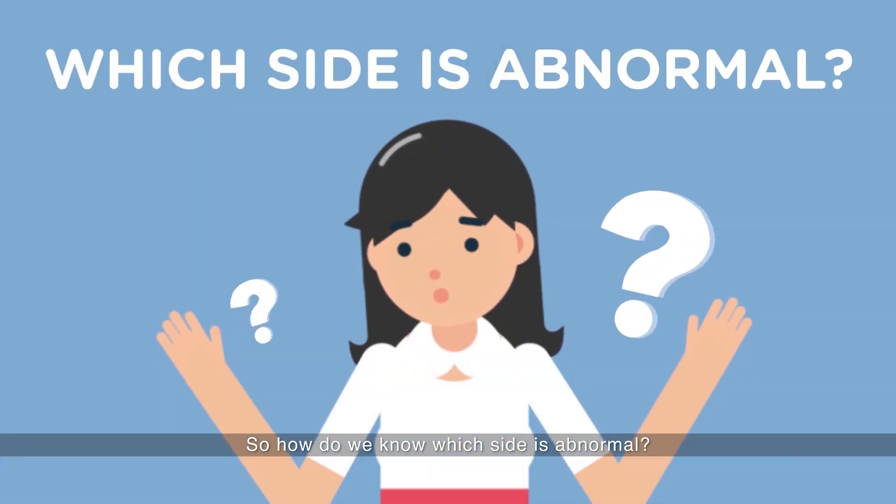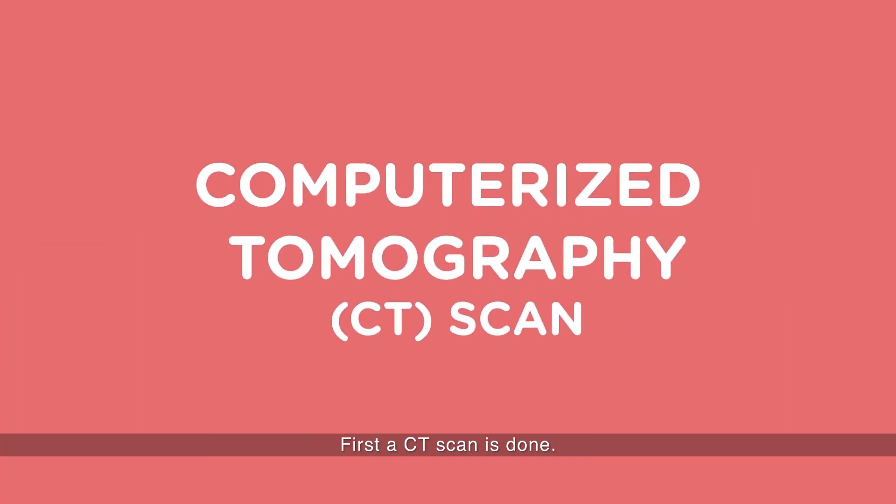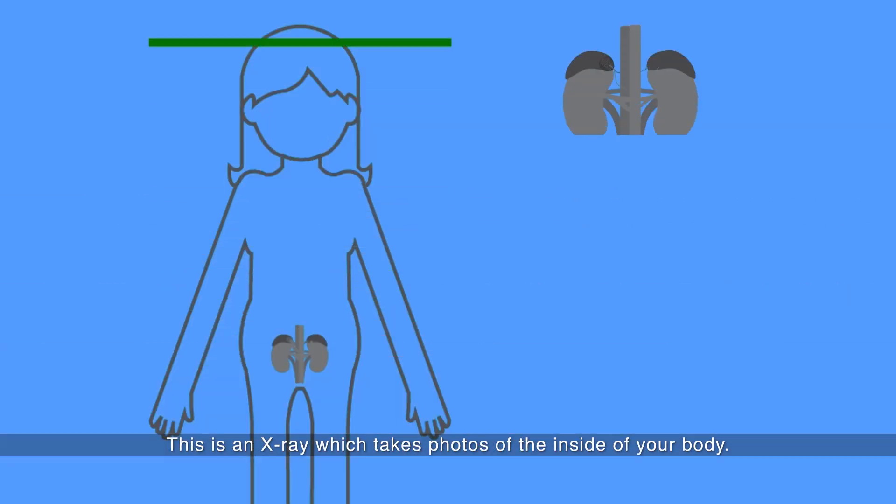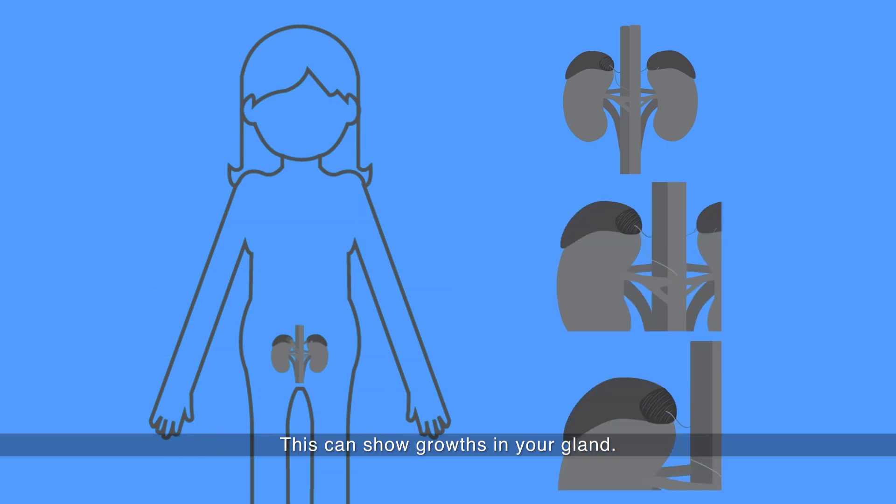So how do we know which side is abnormal? First, a CT scan is done. This is an x-ray which takes photos of the inside of your body, and this can show growth in your gland.